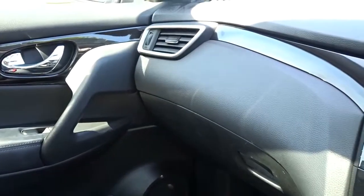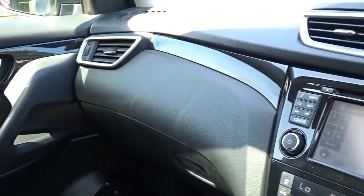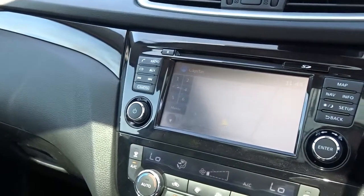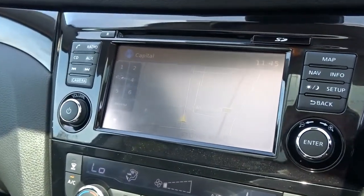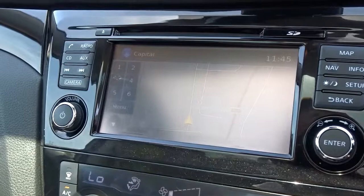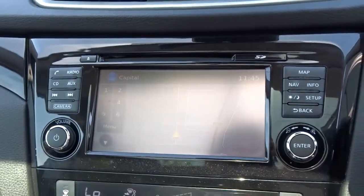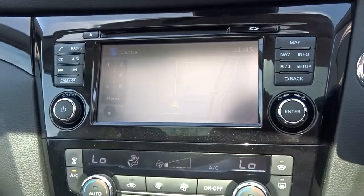Very nice interior with a wraparound dashboard onto the door cards, piano black finish inserts, satellite navigation, radio CD player with full Bluetooth device connectivity, and as mentioned earlier the rear view camera.